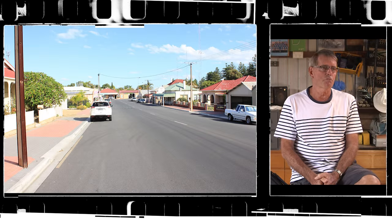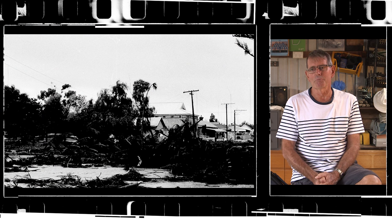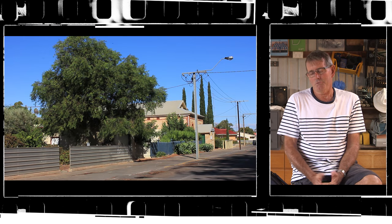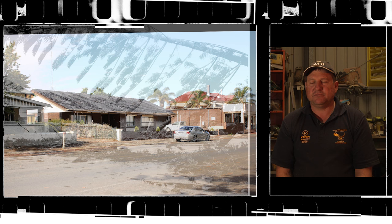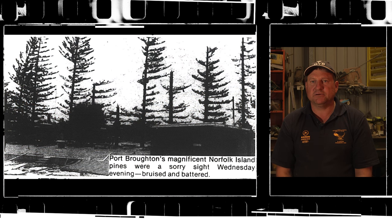Those sheets of iron had travelled across the bay over the shacks and wrapped themselves around the trees on the course. How nobody was killed is just unbelievable, really. There's no real history left here other than one car shed — the rest is gone because of the storm.